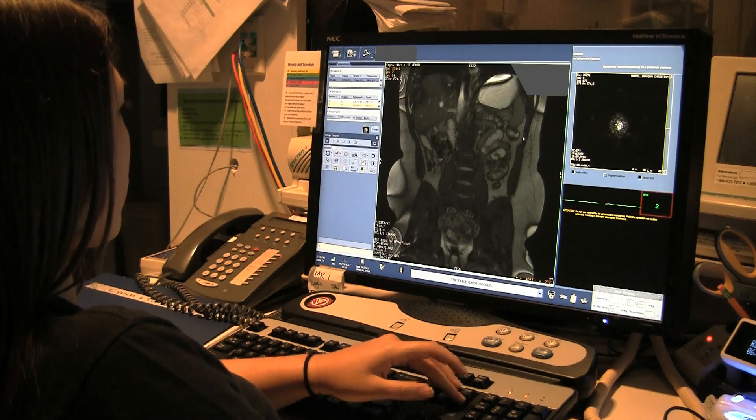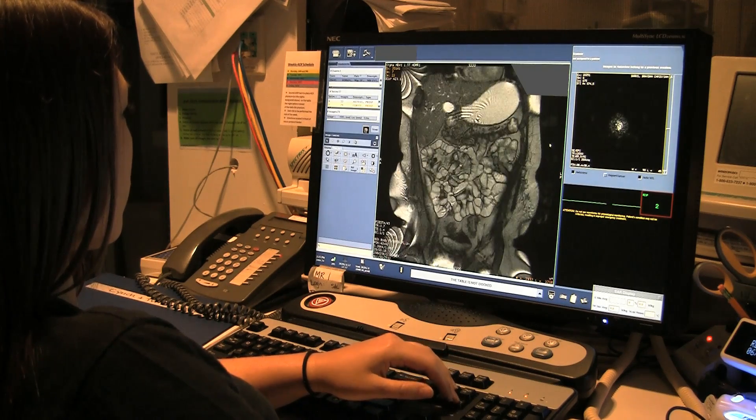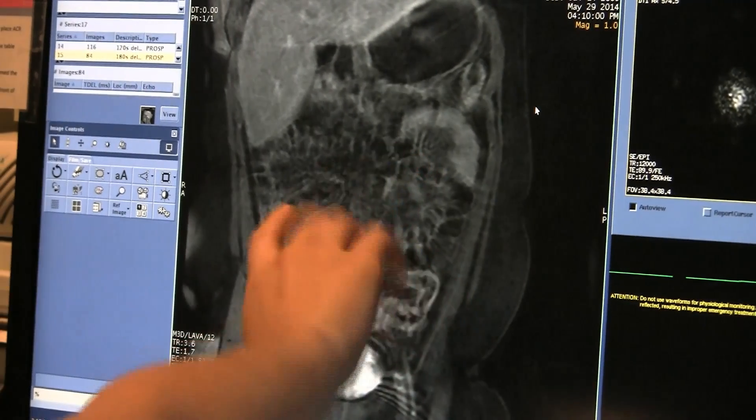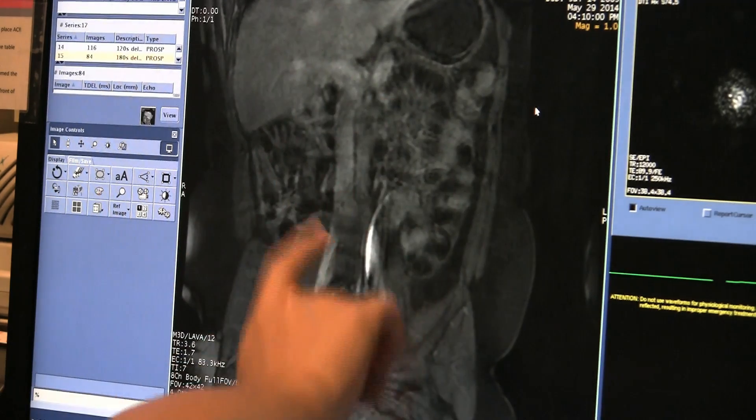The main purpose of the study is to look for signs of inflammation, as can be seen with Crohn's disease or ulcerative colitis. The study gives us a very detailed look at the small and large intestine, as well as all the other organs in the abdomen and pelvis that may be affected by inflammatory bowel disease and its complications.